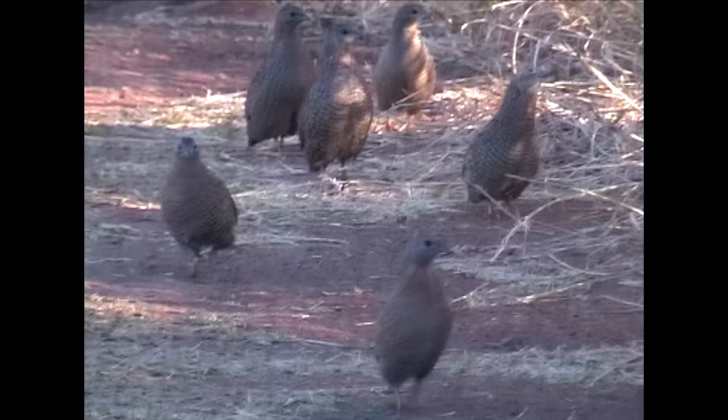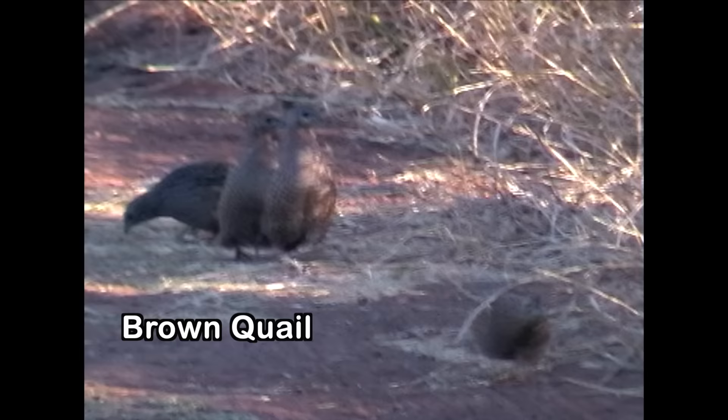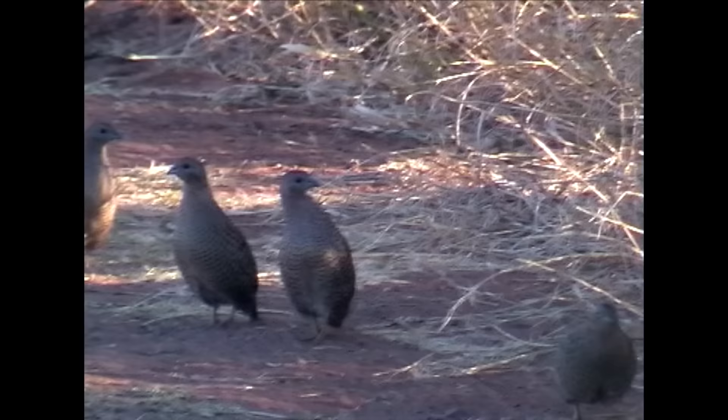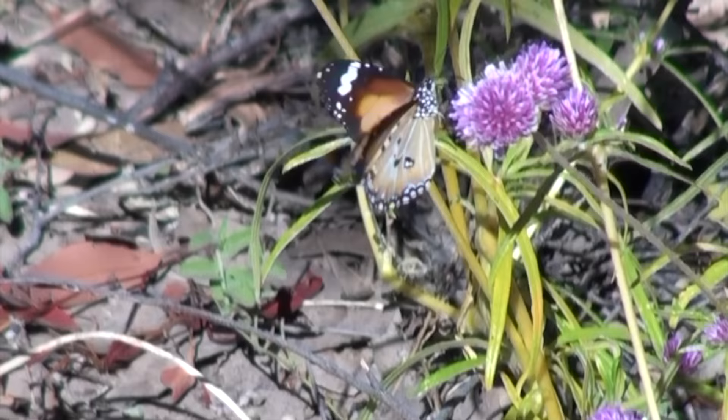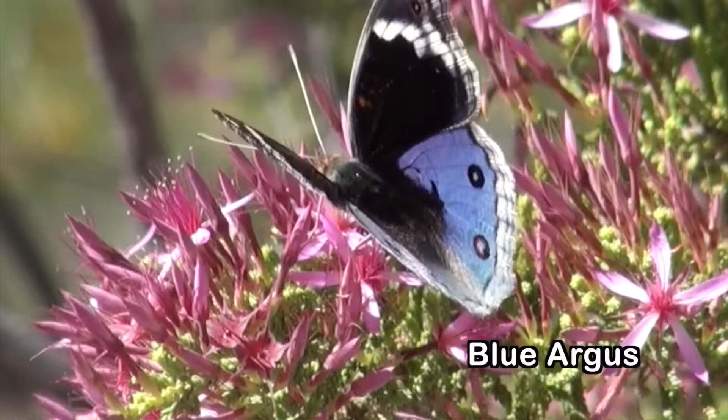We've spotted a covey of brown quail in typical upright posture, scurrying down the path and peering around — but they don't seem to have spotted us. Whoops, they have now. We love this close northern relative of our familiar meadow agus of the south, such a velvety blue.